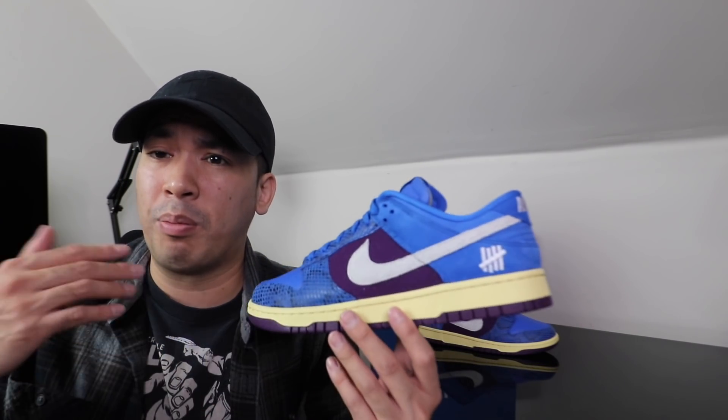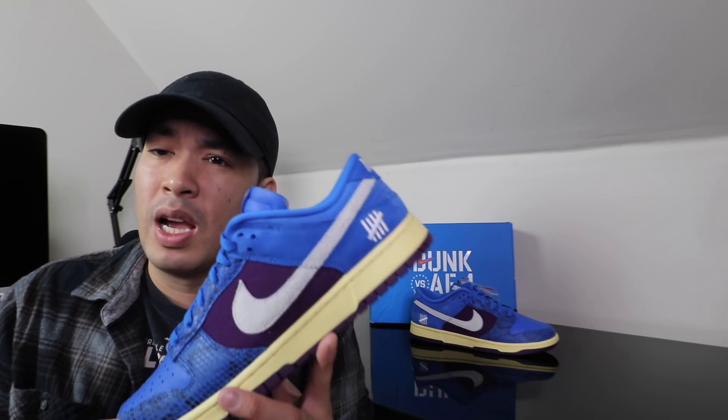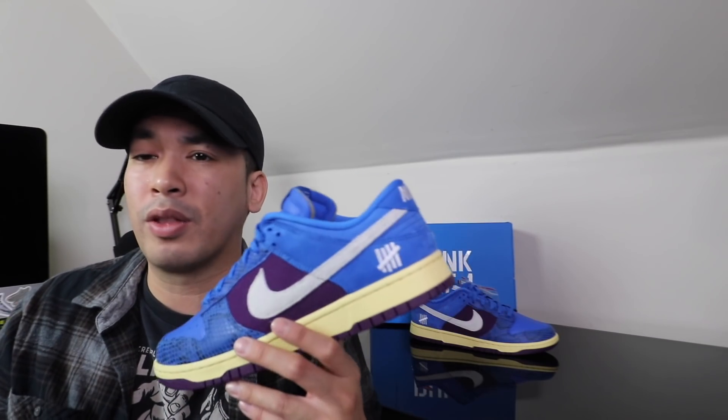I do like the Undefeated raffle and what they do, because I see a lot of people end up taking Ws through it. I feel like they do a good job of fighting with bot protection, and they give you a certain amount of time — they only give you like 15 minutes to enter the raffle, so I think they do a pretty good job with that. Just to make it fair for everyone, I'm sure there are some bots that can probably get through it.